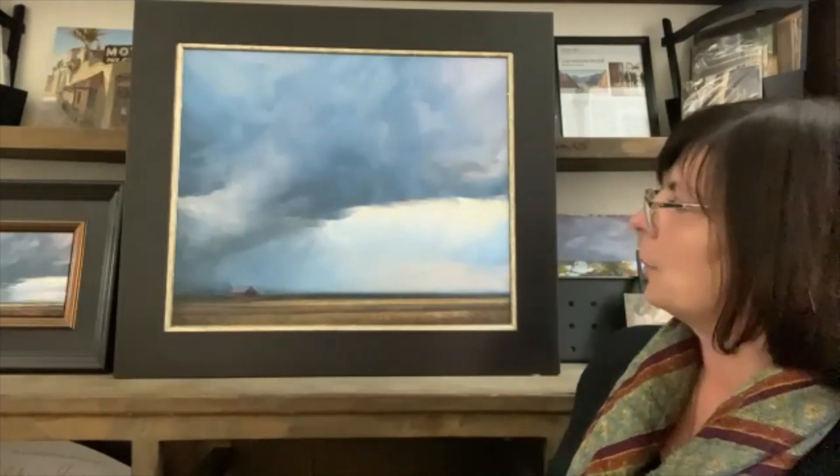I wanted to get the feeling with these storm clouds of the anxiety and bigness of nature, and how small we are in the face of the force of nature. I like to paint clouds because you can move them wherever you like and you can get a lot of mood and emotion from them. These ones are very dramatic.